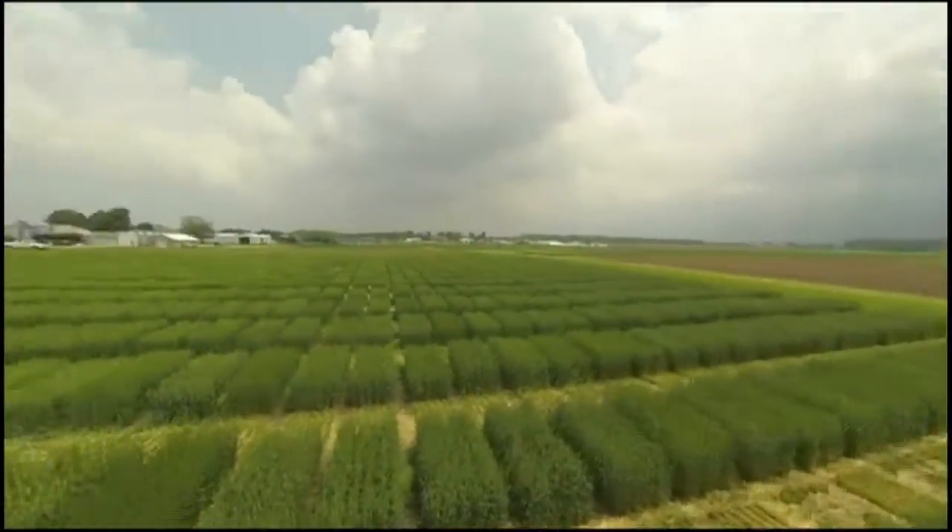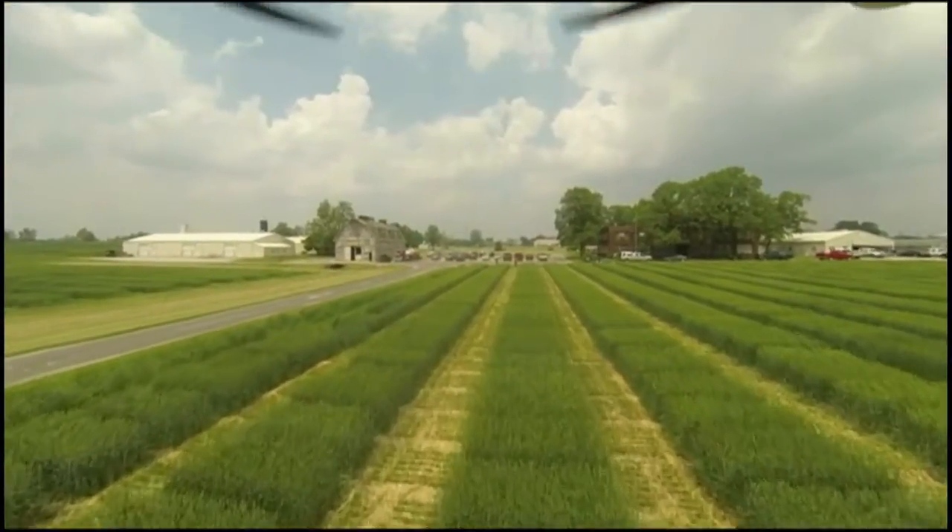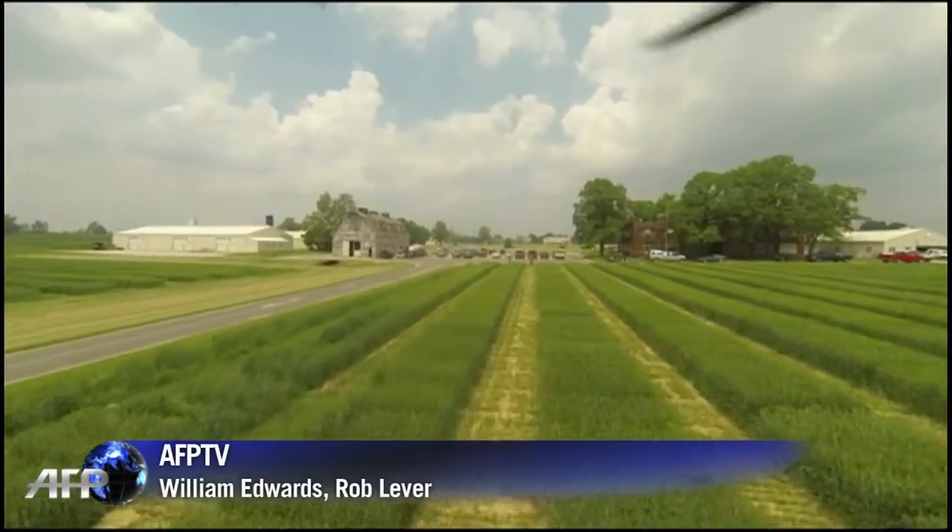For now, U.S. air traffic rules make widespread drone use impossible. But many high-tech farmers are hoping these new eyes in the sky won't stay grounded for long.